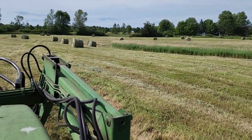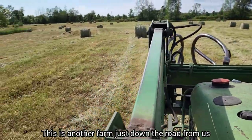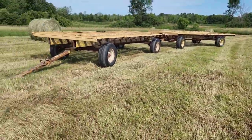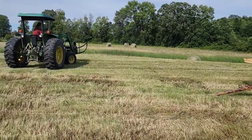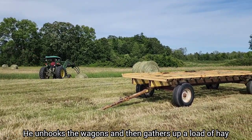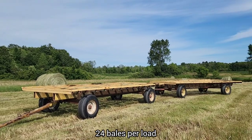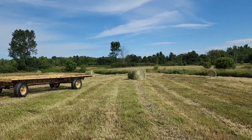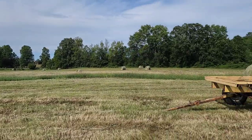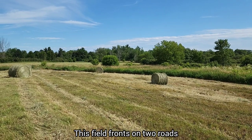So this is our other farm just down the road. He unhooks the wagons and gathers them up — I think he's doing 24 per load. And this farm also goes from the road we live on, right here, all the way across to the next road at the back. So we have frontage on both sides.